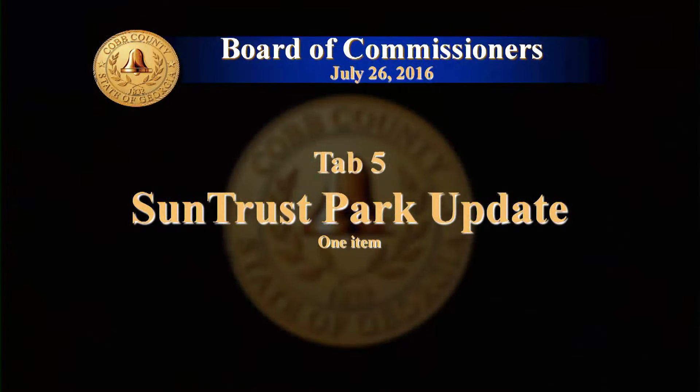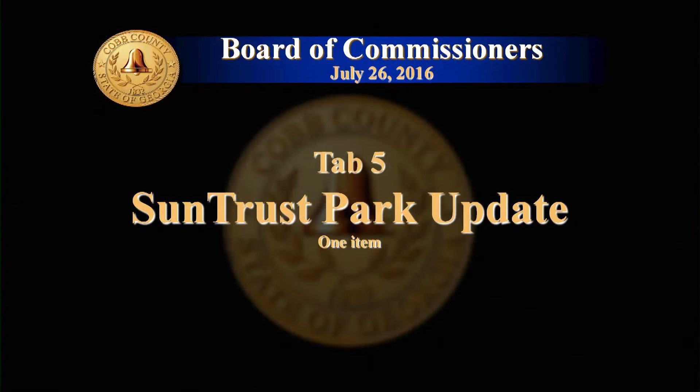At the Cobb County Board of Commissioners, we present employees with recognition as they hit milestones of employment in Cobb County. Tonight I want to celebrate and present a five-year certificate of appreciation to Commissioner Joanne Burrell, who on the first day of January 2016 hit her five years as an employee representing Cobb County.